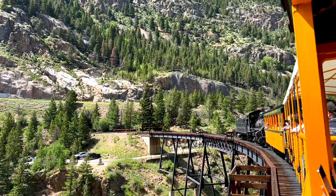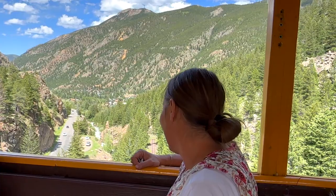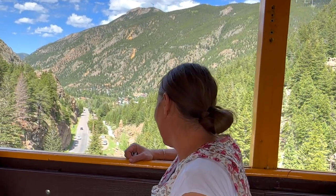People love traveling on trains and I can see why — it's really cool. They go through the mountains with some really beautiful views. They give you that kind of old-time feeling. You get to enjoy the scenery without having to drive and deal with the steering wheel and all that.